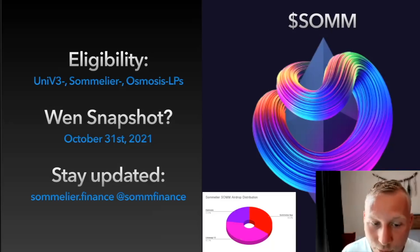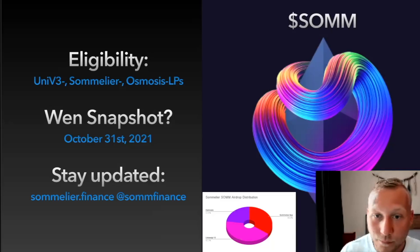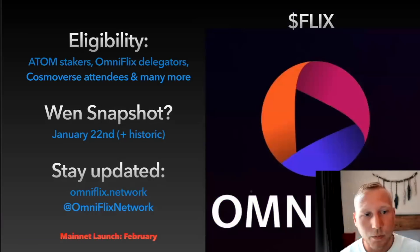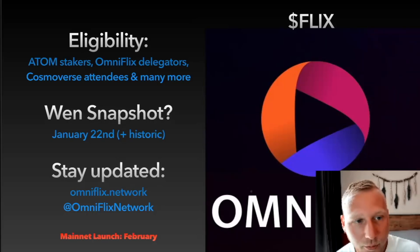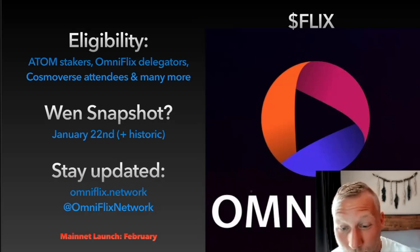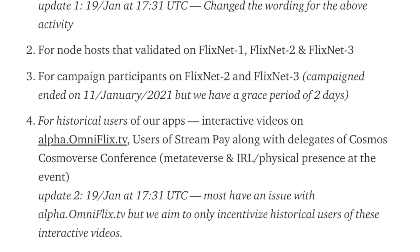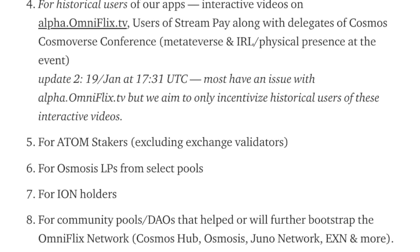The next one was just announced: Omniflix, which is an NFT platform and a media platform. Eligibility for that airdrop is: you must have been an ATOM staker, or an Omniflix delegator since Omniflix is running multiple nodes. Even Cosmoverse conference attendees will get this airdrop. Snapshot was January 22nd, with historic snapshots from a couple of weeks before as well.